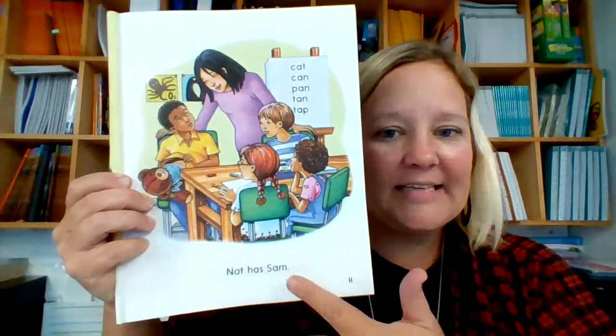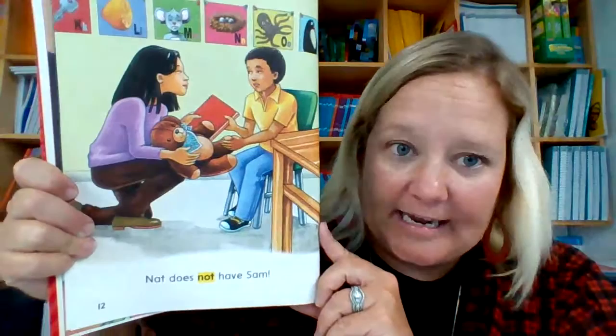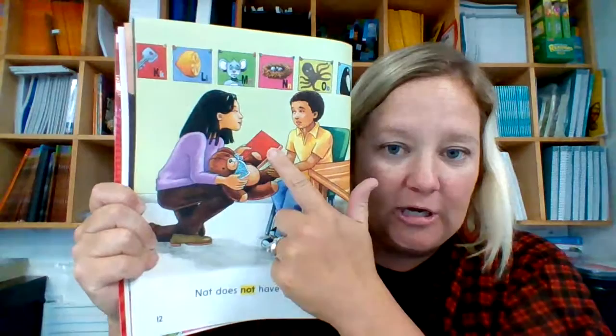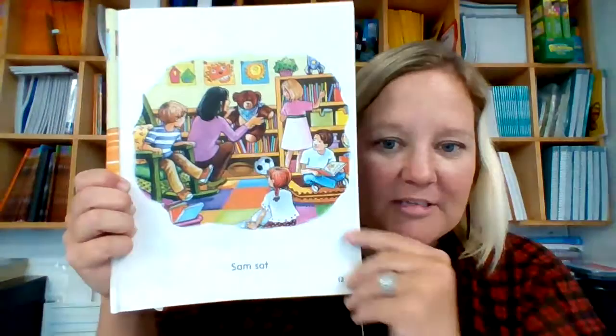So it says Nat has Sam. I wonder what the teacher's thinking. Nat does not have Sam. So it looks like the teacher is wanting to hand him a book and take him. Maybe she's going to take Sam for safekeeping so that he can start to learn. Sam sat — the teacher's putting Sam there to sit.